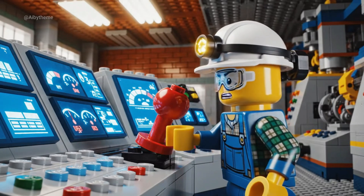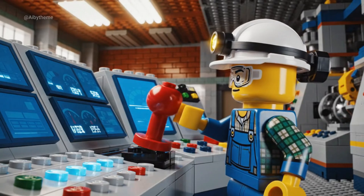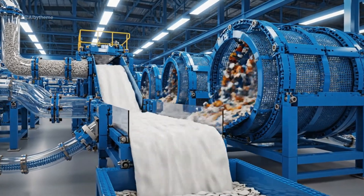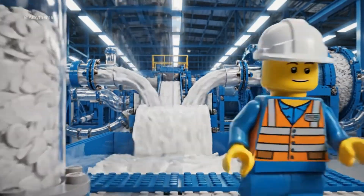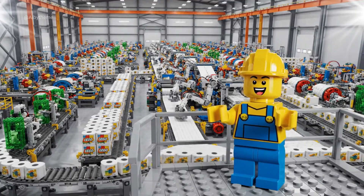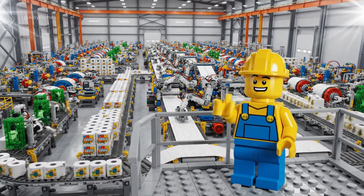Let's power up the system and get the machines rolling. Next, we filter every drop, because perfect paper starts with perfect pulp. Welcome to the LEGO toilet paper factory, where every roll is built by bricks.